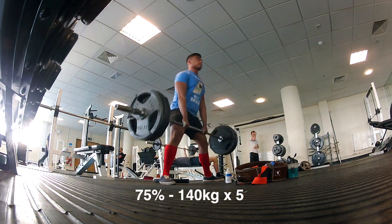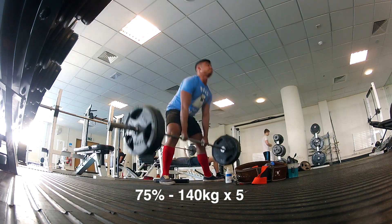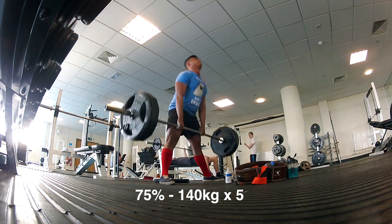First working set was 140 kilograms for five — this is 75%. This went up easy. I decided to go beltless and surprisingly it went up quite quickly, quite fast, now that I look back at it.